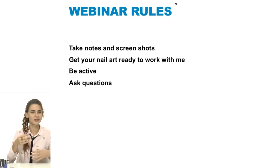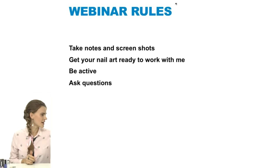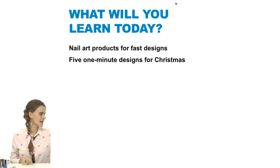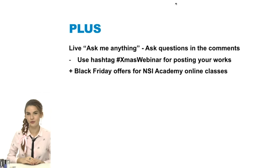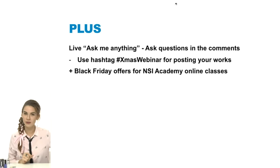Today I will give you tips about nail art products you'll need and show you five easy designs that take less than one minute, excluding cure time. At the end we'll have an ask-me-anything session. Don't forget to use the hashtag Christmas webinar when sharing, and I'll also share information about our Black Friday sales at the end.